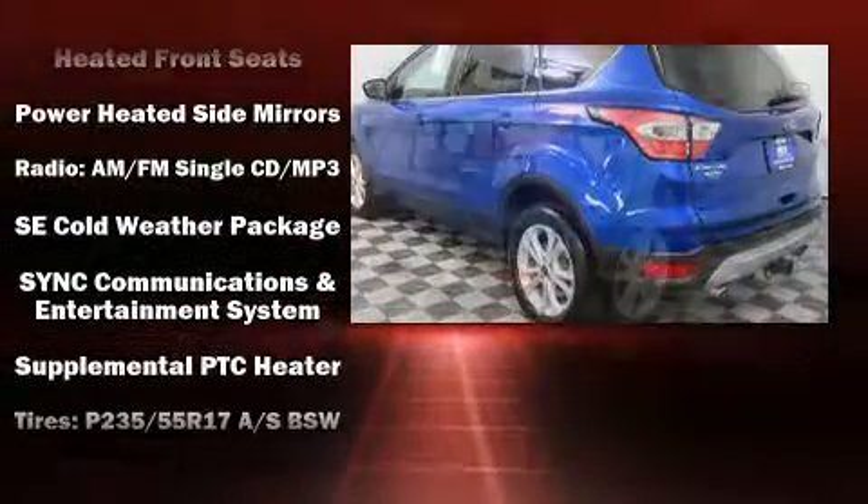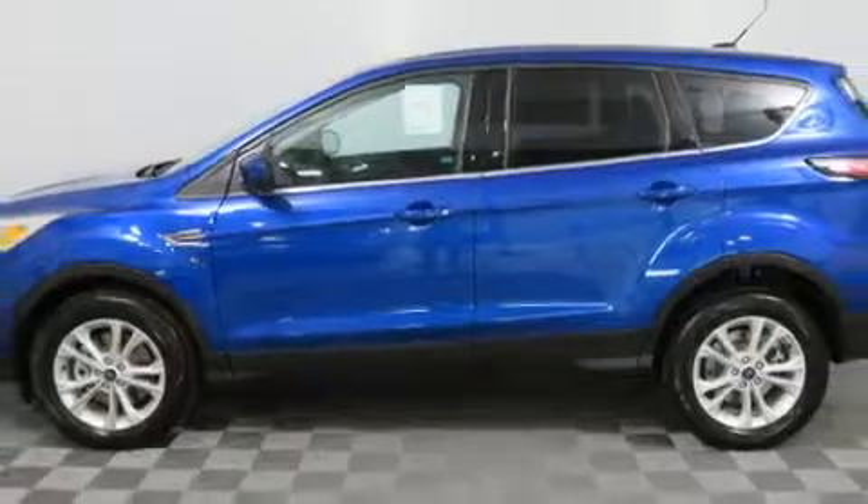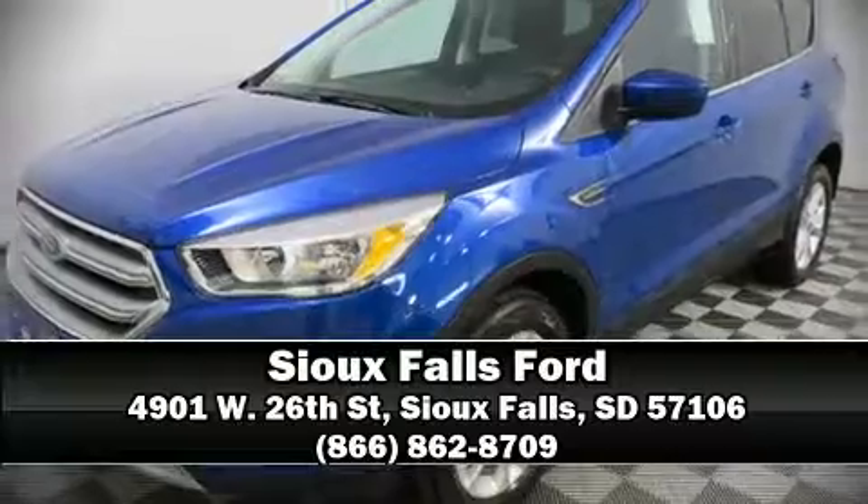Four-wheel disc brakes with ABS are also included. Various mechanical systems are monitored by electronic stability control, keeping you on your intended path. Please don't hesitate to give us a call.